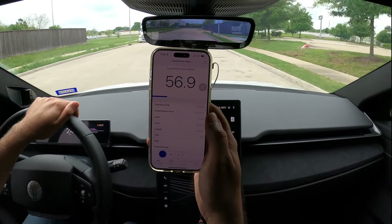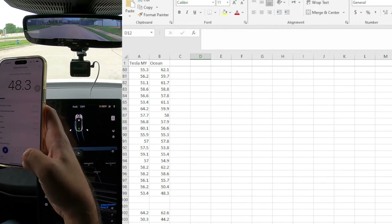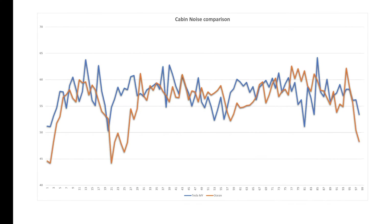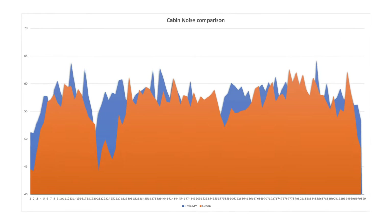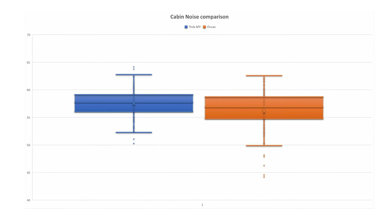This time, I am collecting all the output from the app, gathering all the numbers for both vehicles, and creating some charts. The first chart is a linear chart where you can compare the starting point, the stop sign, the U-turn circle, and the end of the route for both cars. The second chart is an area chart, which allows you to see the highest areas more clearly. The last chart is a box and whisker chart showing the noise distribution in each car. It visually summarizes the data's spread, central tendency, median, and identifies outliers, making it useful for comparing noise levels between two cars.